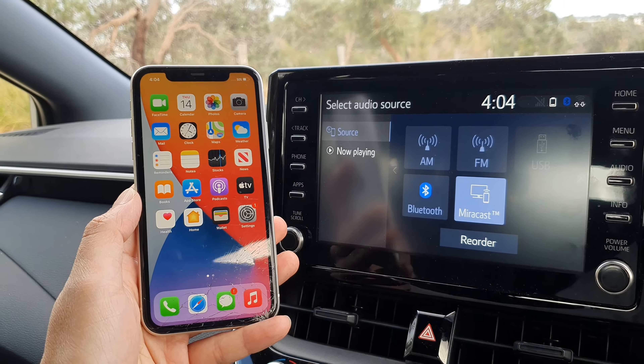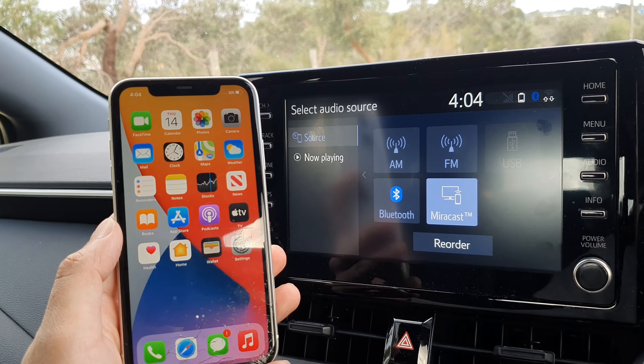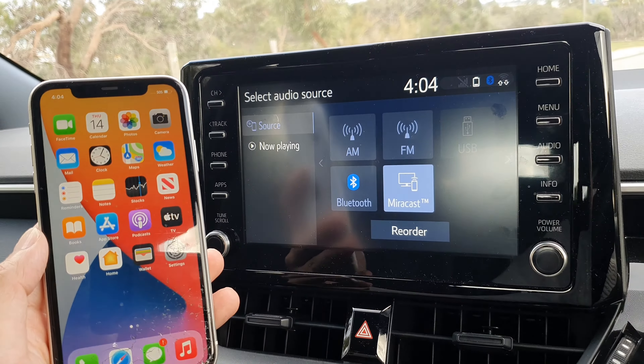In this video, we're going to take a look at how you can pair your iPhone with your Toyota Corolla 2021.